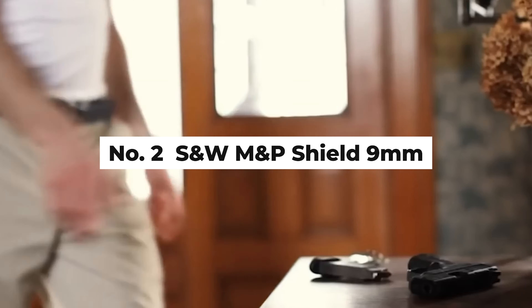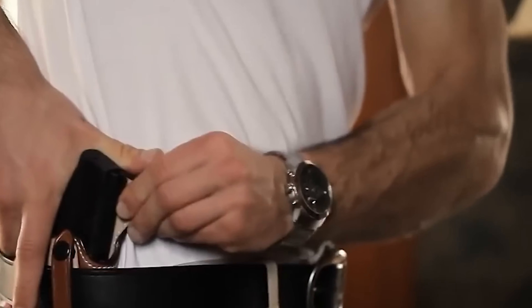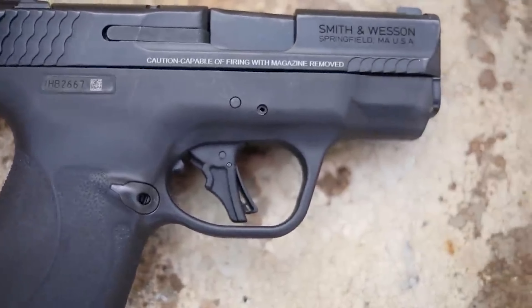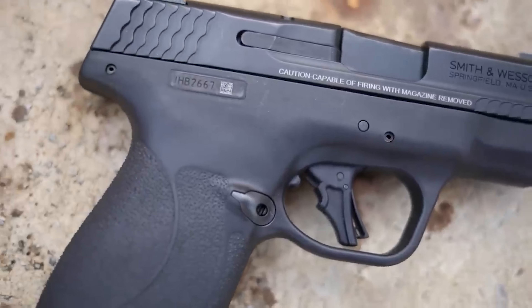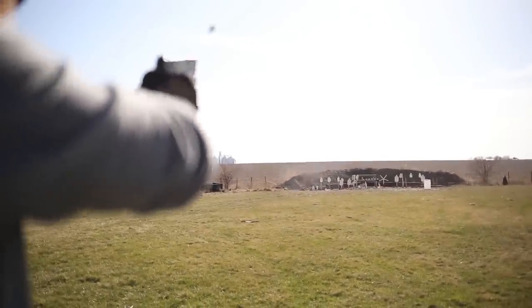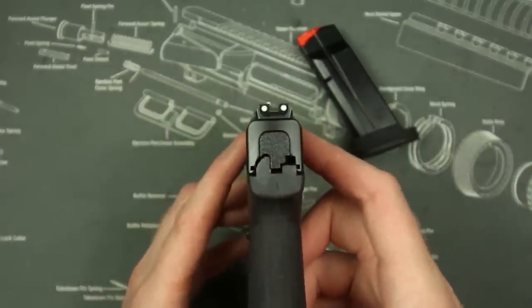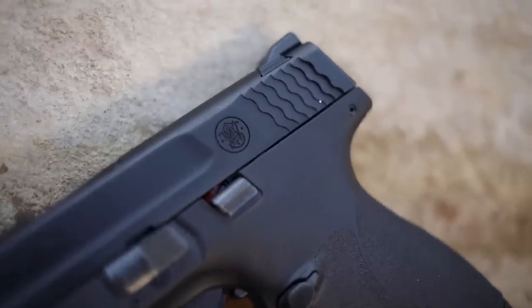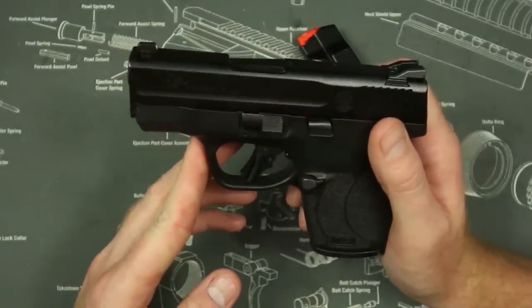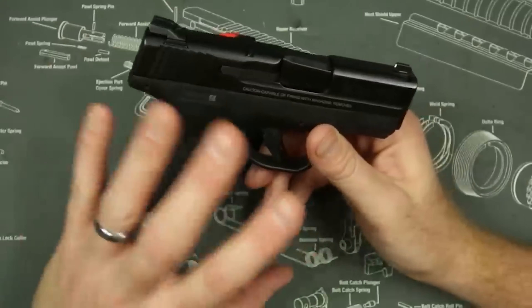Number 2: Smith & Wesson M&P Shield 9MM. The Smith & Wesson M&P Shield 9MM has carved out a niche for itself in the crowded market of concealed carry pistols, offering a slender yet powerful solution for personal defense. This model is particularly appealing to seniors due to its slim profile, which facilitates easy concealment and comfortable carry. With a weight of 20.8 ounces, it strikes a fine balance between being lightweight enough for comfort yet hefty enough to aid in recoil management. The M&P's ergonomic design is one of its most praised attributes — its grip features a textured surface that prevents slippage and ensures a secure hold during use, particularly beneficial for seniors. Additionally, the Shield's trigger system is engineered to provide a crisp, consistent pull, enhancing accuracy and reliability, a critical factor in high-stress scenarios where every second counts.